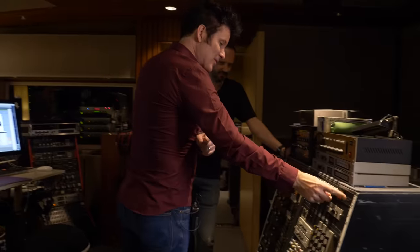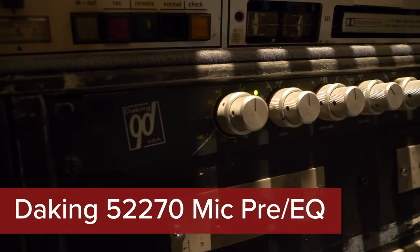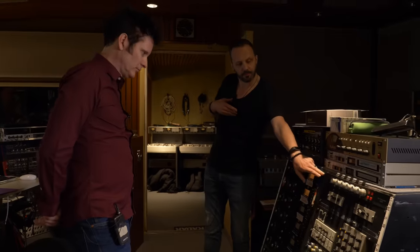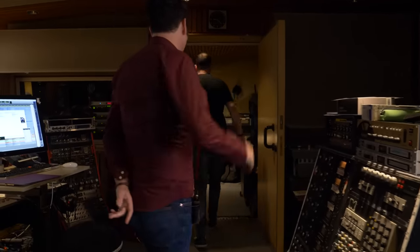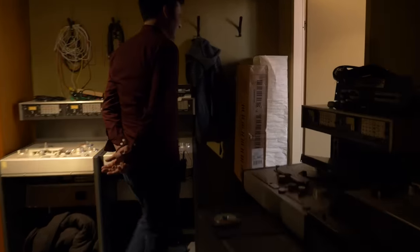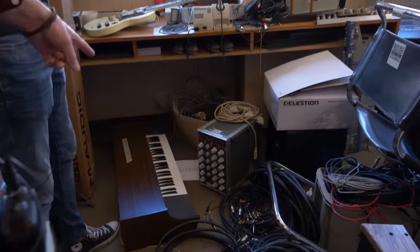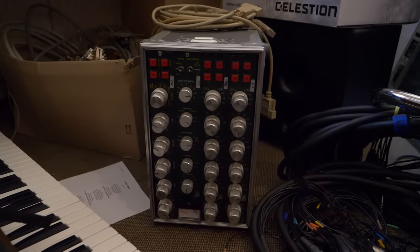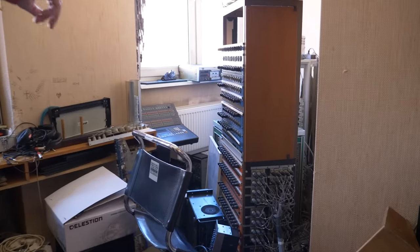Nice to see these Daking units — I love them. They're really wonderful. Very hard to get this version. There's another version that came a bit later with different knobs, but this one is very hard to get. There's a rack in this room with a few more — needs a bit of maintenance.